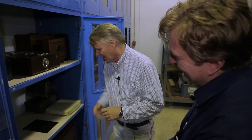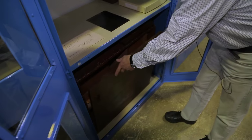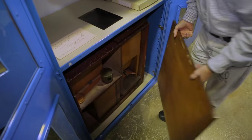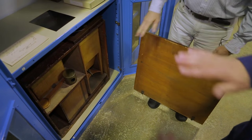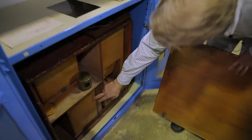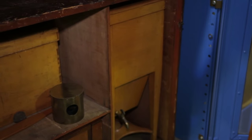It was purchased by Samuel Bemis from François Gouraud, who was Daguerre's agent in the States. It was purchased on April 15th of 1840 for $76. That was quite a penny back then. It came with 24 plates and also a $2 handling charge. It's a complete kit — a trunk containing everything you need.